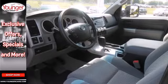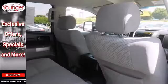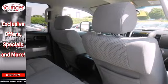Inside the well-outfitted cab, you'll find a multi-speaker stereo sound system with CD and MP3 capability, and dual zone air conditioning.